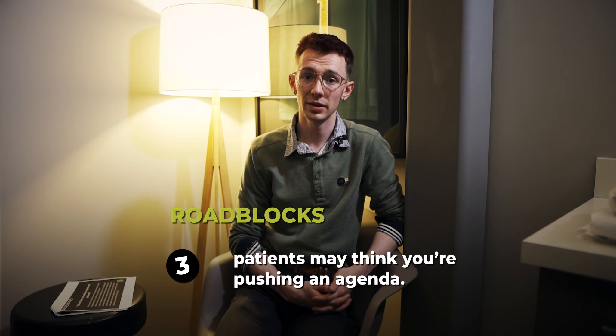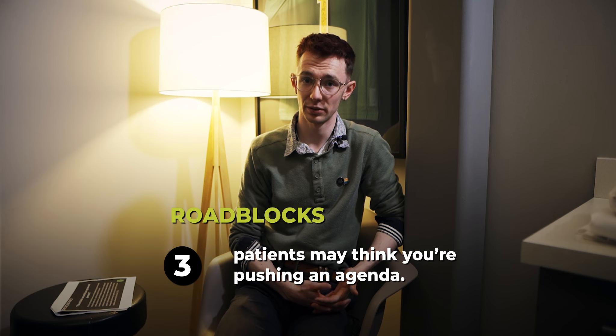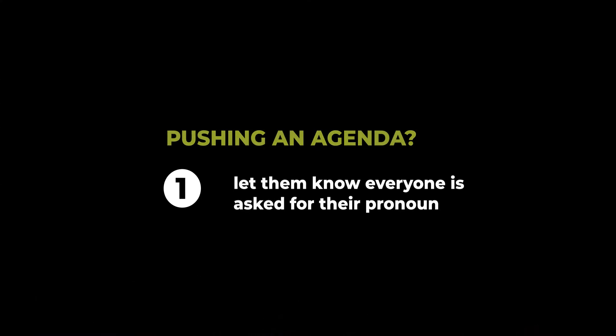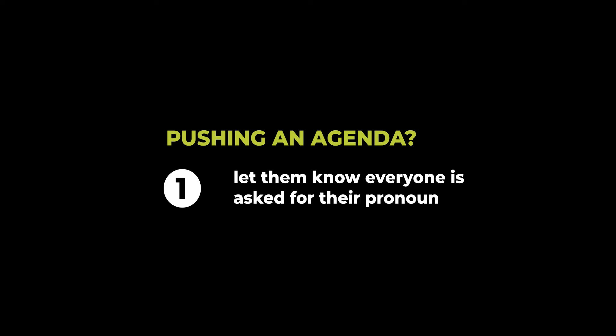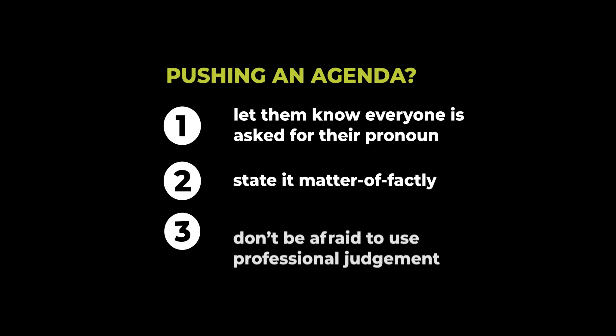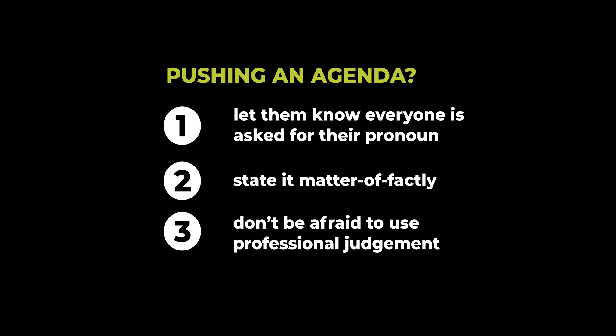Number three, your patients may think that you're pushing an agenda by using pronouns. Unfortunately, not everyone is as accepting as we want them to be, but they still deserve compassionate care from us. Some strategies you can use: let them know that every patient is asked their pronouns — it's not just them. State it matter-of-factly so it won't feel like such a personal question. You can also ask it every time you meet them to make it more regular and comfortable. Finally, don't be afraid to use your professional judgment. If you feel like this question is going to upset them or get in the way of their care, don't ask it — and that's okay.